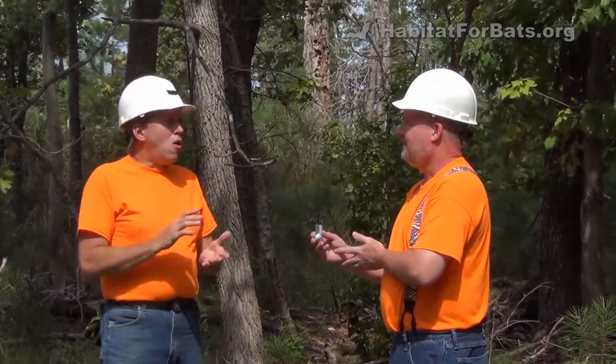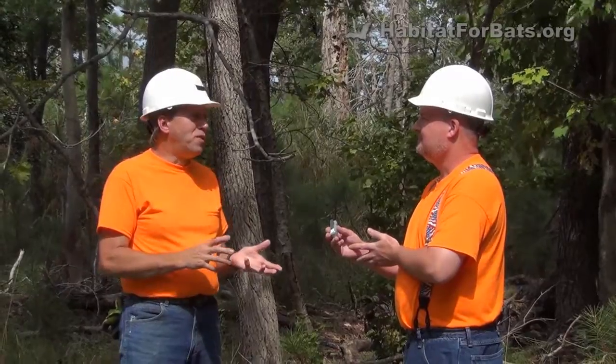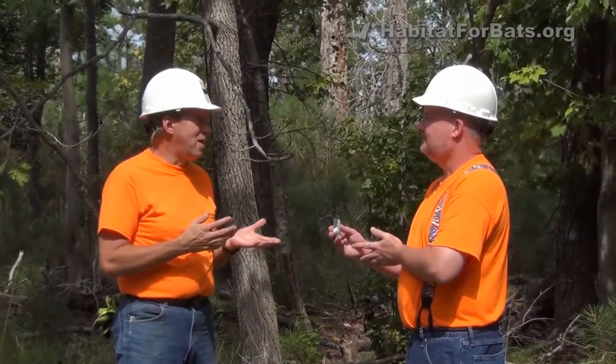All we can do is build it the best we can, situate it the best we can, and hope that we still have bats in the area that could use the bat house.